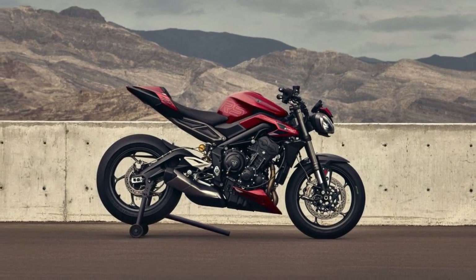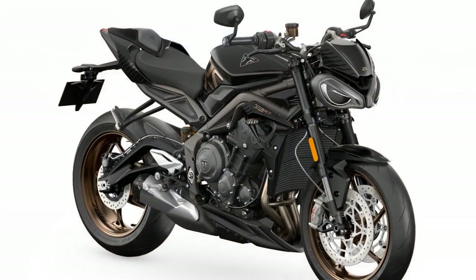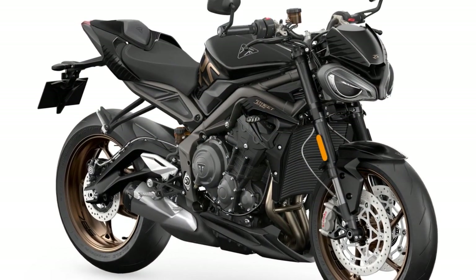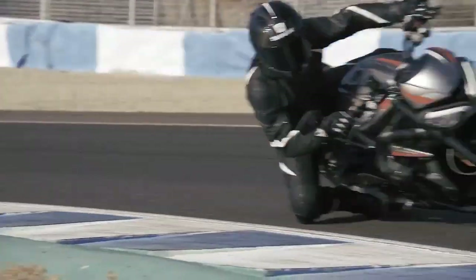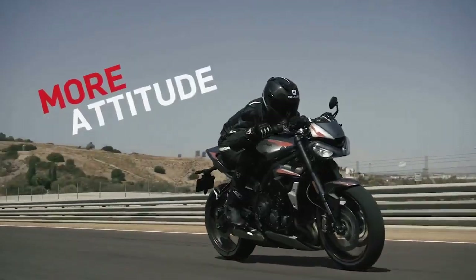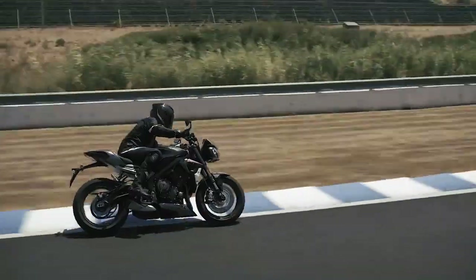Braking and Safety: Braking performance on the Street Triple RS is exceptional, thanks to Brembo M50 monoblock calipers gripping twin 310mm discs up front. The bike's cornering ABS enhances safety, giving riders peace of mind in various riding conditions.